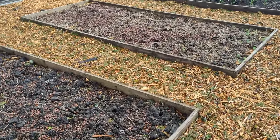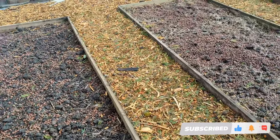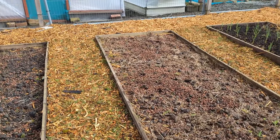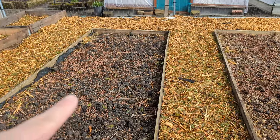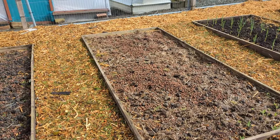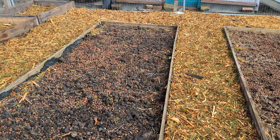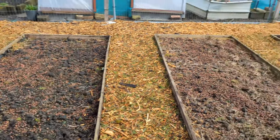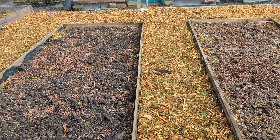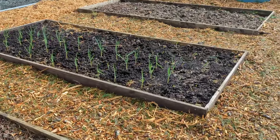Then we move on to the next two beds which are part of the video I did on 'to dig or not to dig.' This one here is the dig bed and this is the no-dig bed. I gave them both the same amount of manure — this one I dug it in, this one I just put cardboard down with manure on top. Just by looking at it you can see the manure, straw and bedding has actually broken down a lot better on the no-dig bed. That's going to be an interesting one to follow going forward.